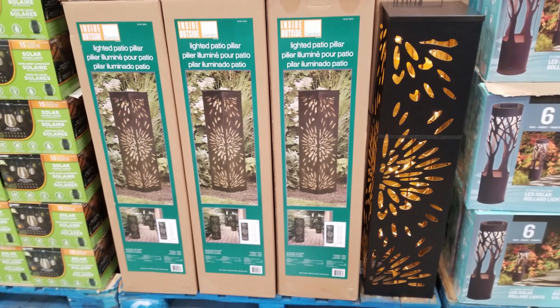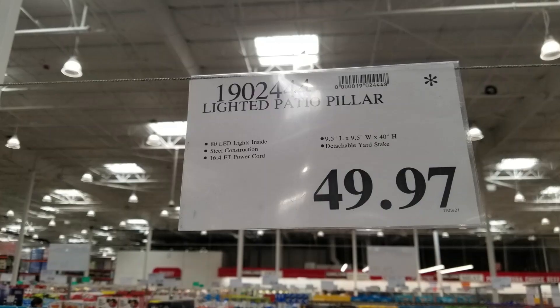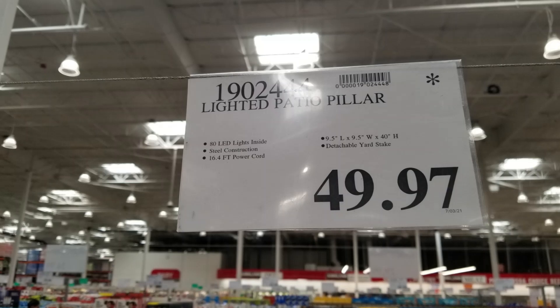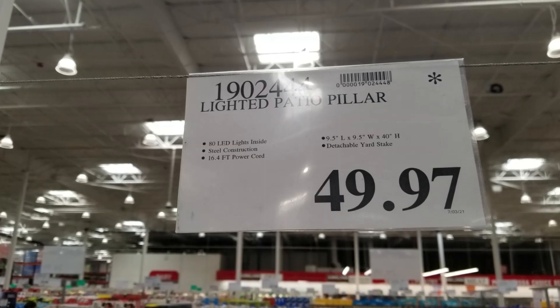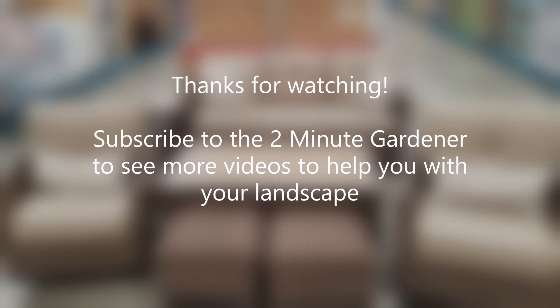That's about all that I saw at Costco this week and about all the time we have for today. Thanks so much for joining me — make sure to smash that like button and hit subscribe to get more of my garden videos. Thanks for watching; this is Doug the two-minute gardener, and we'll see you next time.